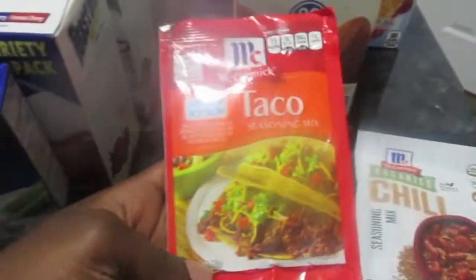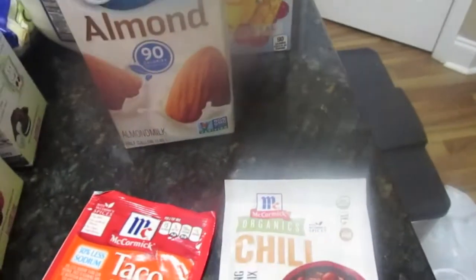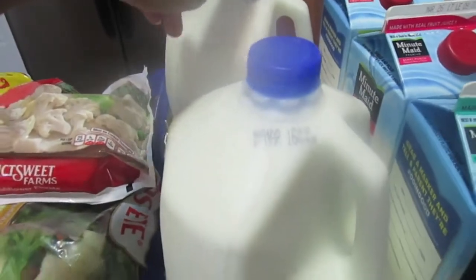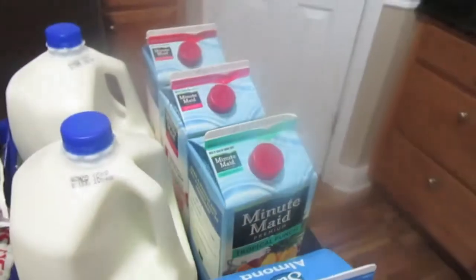I have some 30% less sodium taco seasoning, chili seasoning mix, almond milk — my husband loves almond milk — reduced fat milk for my kids, and some juices from the commissary.